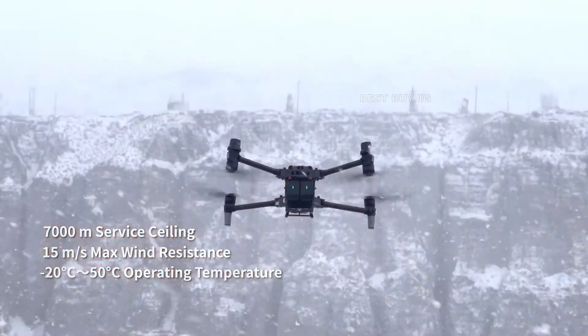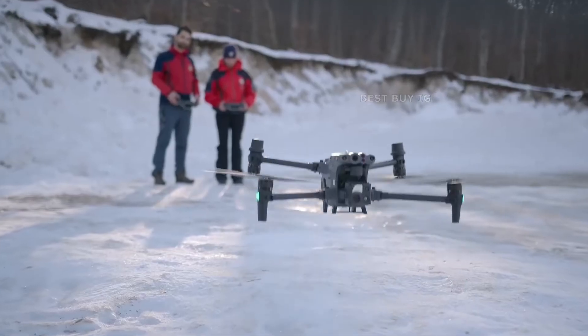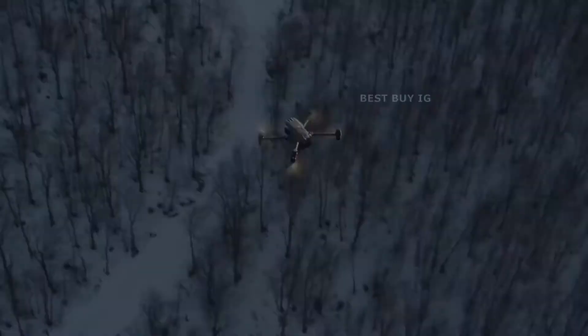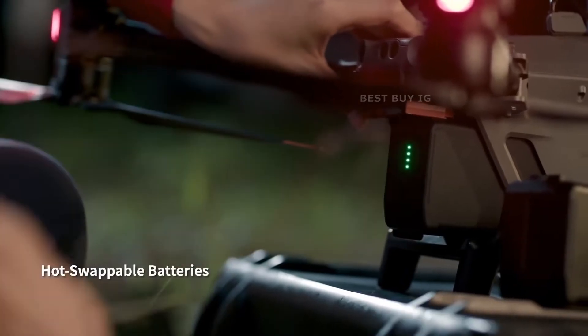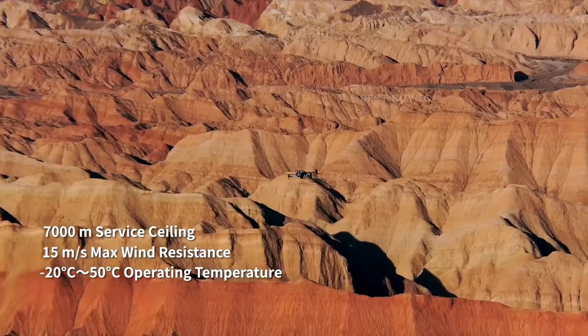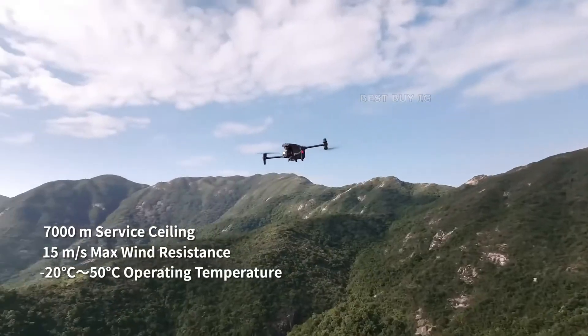The M30 drone, according to DJI, was built to resist extreme conditions. It can fly in severe rain, strong winds, high altitudes, icy or snowy situations, and temperatures ranging from minus 20 to 50 degrees Celsius, or minus 4 to 122 degrees Fahrenheit.